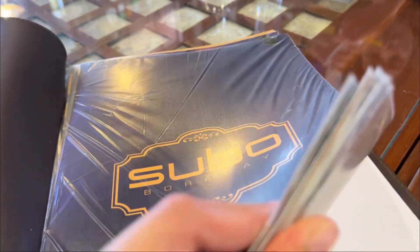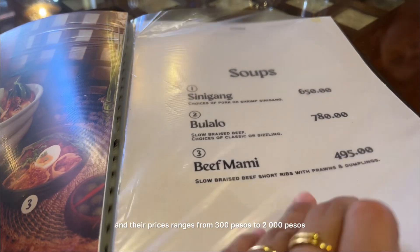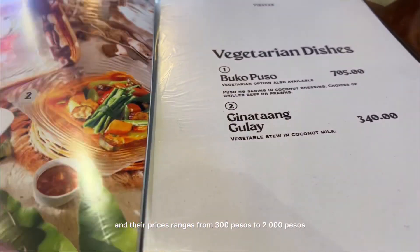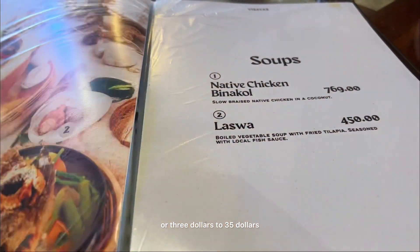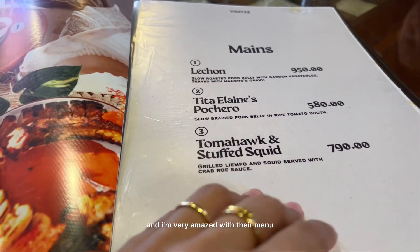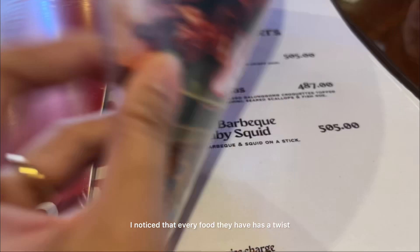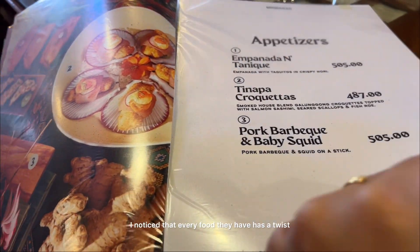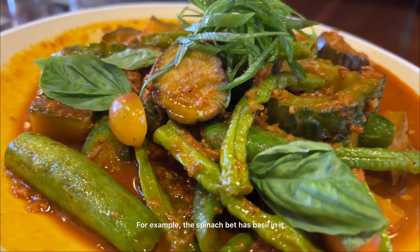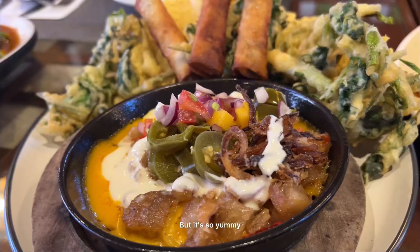They have a wide selection of food in their menu, and their prices range from 300 pesos to 2,000 pesos, or three dollars to 35 dollars. I'm very amazed with their menu — I noticed that every food they have has a twist. For example, this spinach dish has basil in it — who puts basil, right? But it's so yummy.